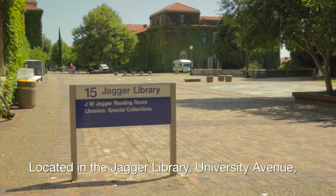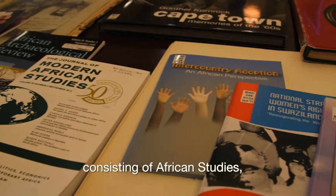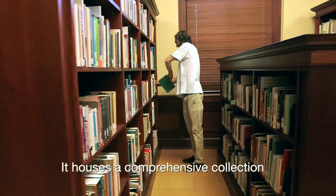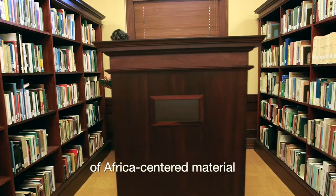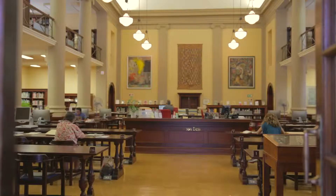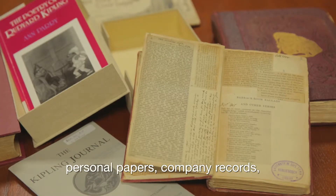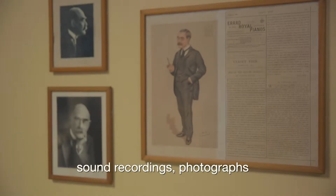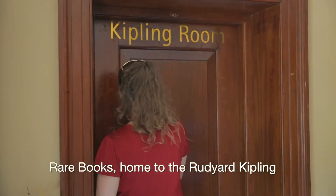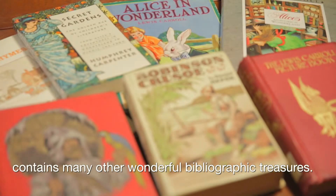Located in the Jagger Library, University Avenue, Special Collections is a closed-access, research-orientated library consisting of African studies, manuscripts, archives, and rare books. It houses a comprehensive collection of Africa-centered material, from books and pamphlets to maps, posters, and film in its Africa collection. Archival and visual collections provide primary sources in the form of diaries, personal papers, company records, sound recordings, photographs, and film for those researching political or social history. Rare Books, home to the Rudyard Kipling and Historical Children's Literature collections, contains many other wonderful bibliographic treasures.